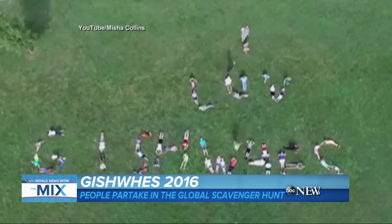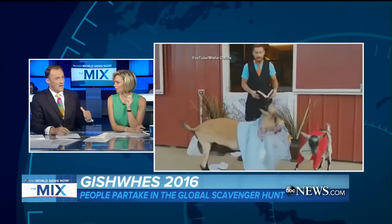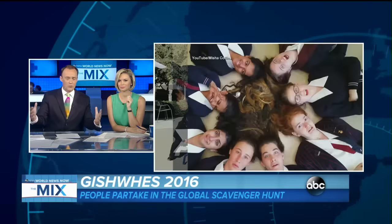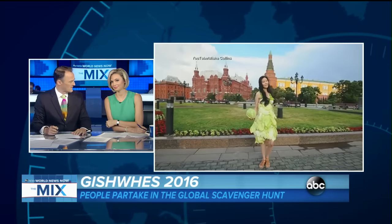Next, we have GISH Whiz. It stands for the Greatest International Scavenger Hunt the World Has Ever Seen, and one of our colleagues here, Kim, is participating in it. After work today, she's doing something strange with a pineapple in Central Park — pineapple shoes or something. The idea is it lasts for a week and you've got to do all this crazy stuff, and her team is Vlad the Impala.